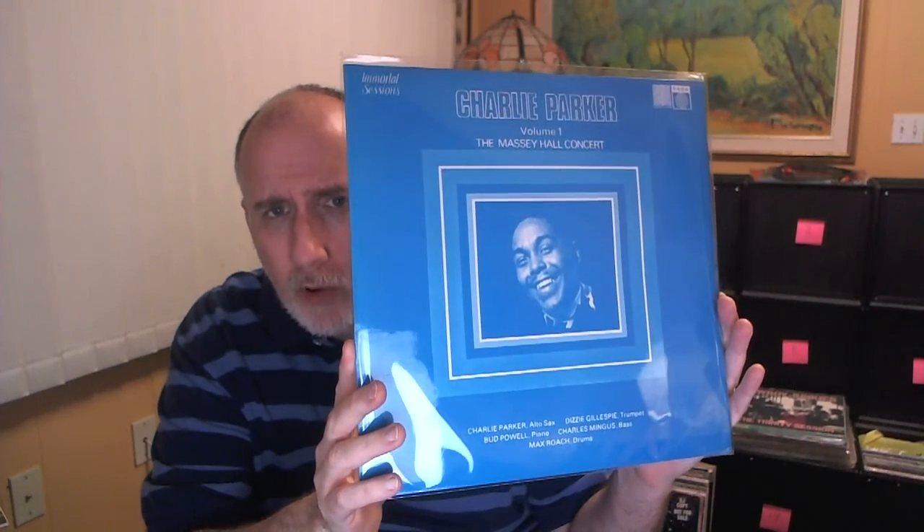Next is the greatest jazz concert of all time. This is Charlie Parker, Volume 1, the Massey Hall Concert — Charlie Parker, Dizzy Gillespie, Bud Powell, Charles Mingus, and Max Roach. This was May 15th, 1953 at Massey Hall, Toronto. It's called the greatest jazz concert ever, and it's called that by a lot of people — not just me. And this is on the Saga label.